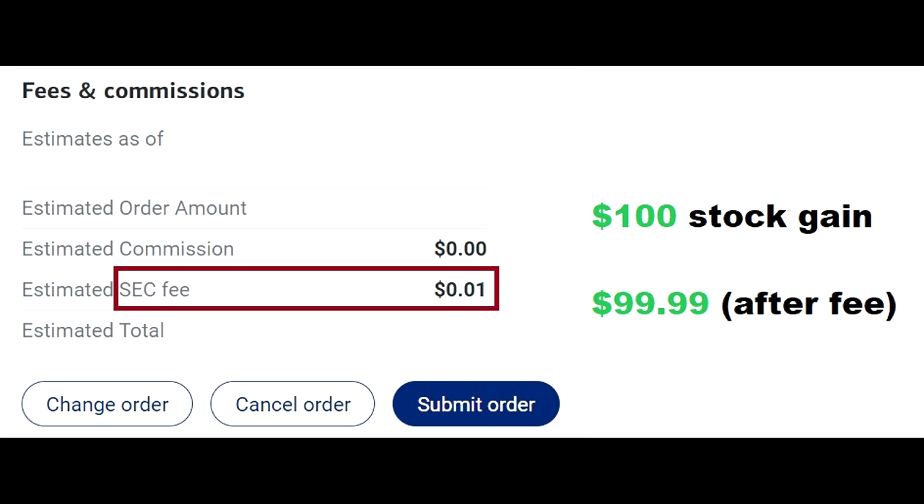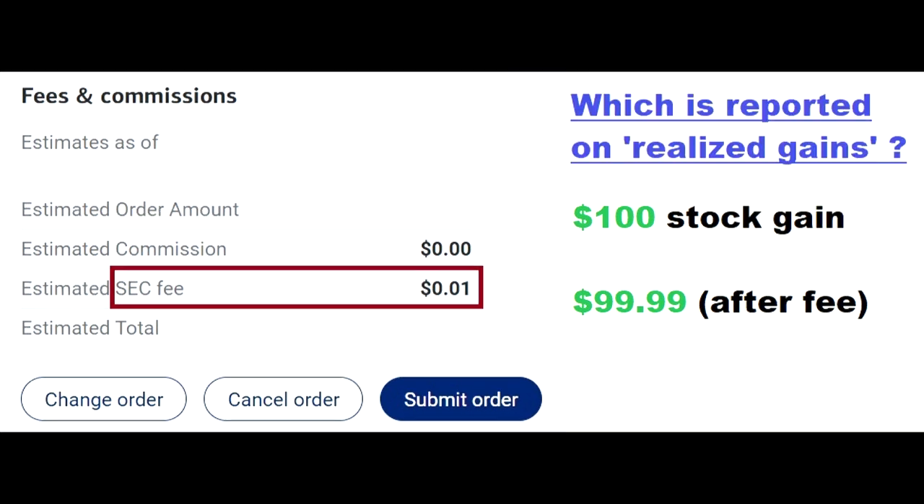Let's say someone sold some stocks for a $100 gain, but because of the SEC fee, the actual amount they collect is $99.99. Now, when they look at their realized gain statement, which is used for taxes, is it going to show a $100 gain or $99.99?